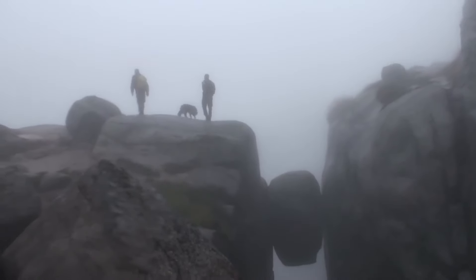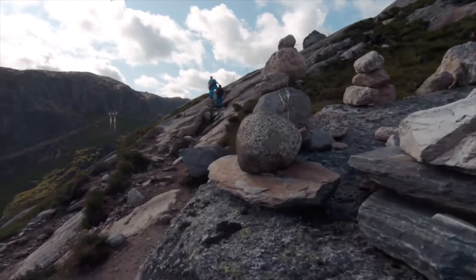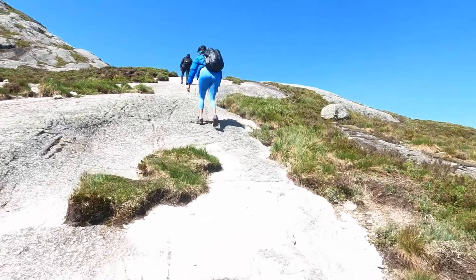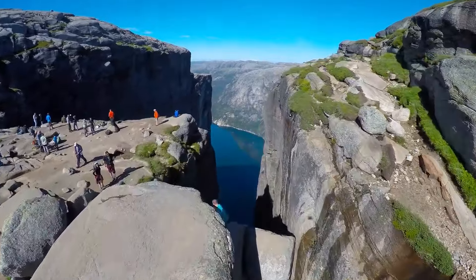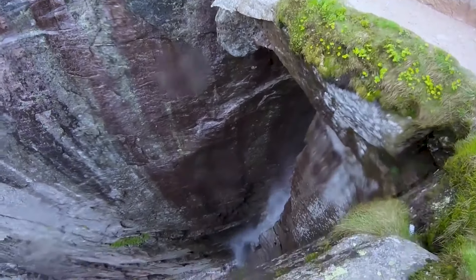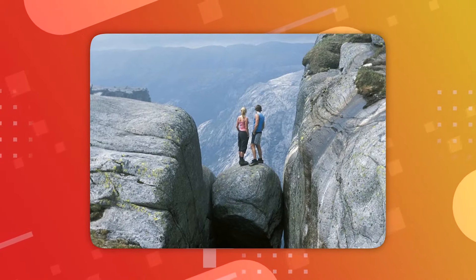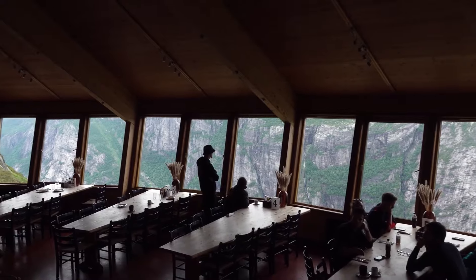The journey to Keragbolten mirrors the awe of the destination. Adventurers traverse Norway's picturesque landscapes, navigating steep trails and rocky paths, perhaps even crossing a suspension bridge. This challenging hike unfolds panoramic vistas of fjords and mountains, ensuring that the path is as rewarding as the final destination. Upon reaching Keragbolten, stepping onto the boulder becomes a test of courage — with nothing but open air beneath, the realization of the dizzying height can be overwhelming. Yet for those who summon the courage to venture onto it, standing suspended between heaven and earth presents a profound connection with the majestic Norwegian landscape.